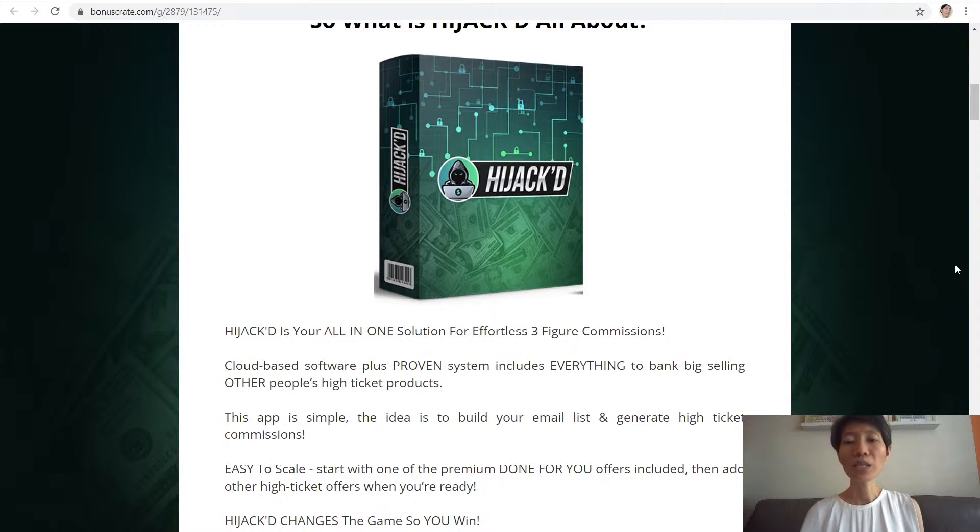Hijack is your all-in-one solution for effortless three-figure commissions. This is a cloud-based software plus proven system which includes everything to bank big selling other people's high-ticket products. The idea is to build your email list and generate high-ticket commissions. It is easy to scale — start with one of the premium done-for-you offers included, then add other high-ticket offers when you're ready. Hijack changes the game so you win.